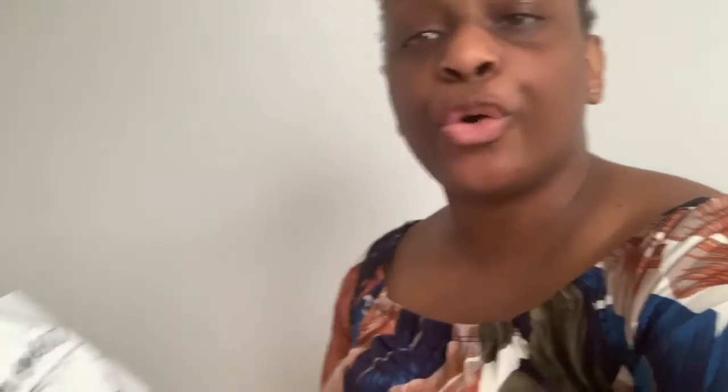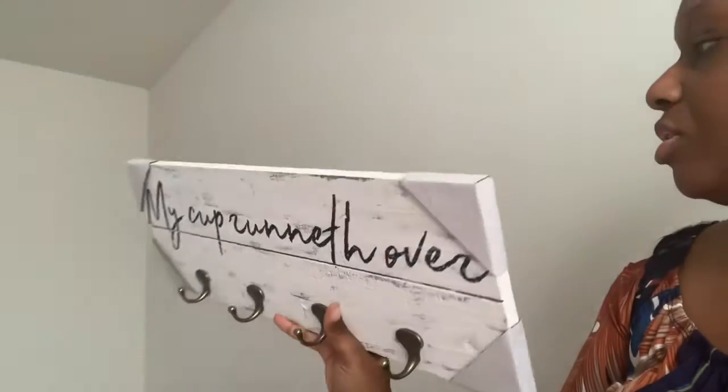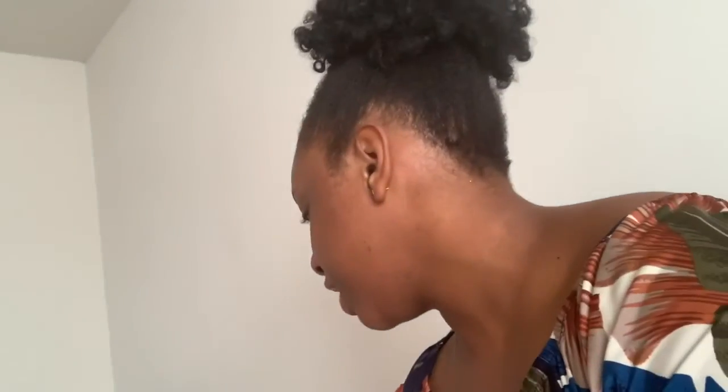I got one more thing for my kitchen. I spent about thirty dollars on all this stuff at Hobby Lobby because they were having a sale. I have this piece — it says 'My cup runneth over' and you can put it on the wall. I'm gonna get some coffee cups and put them in there. I love this; it's real cute. That's all the stuff I got from Hobby Lobby — not a lot, but I like it.